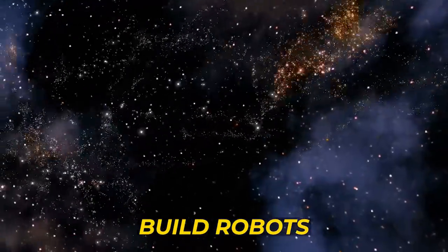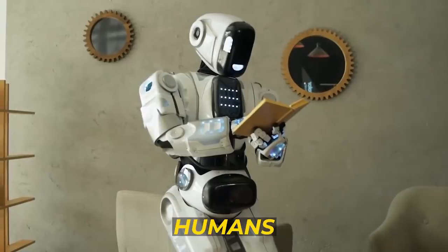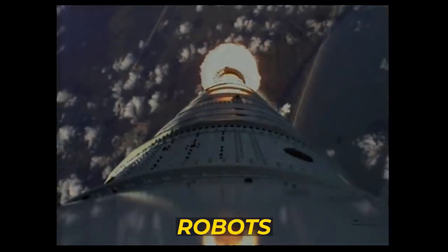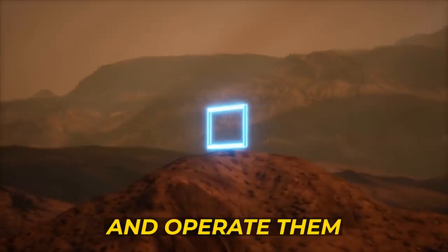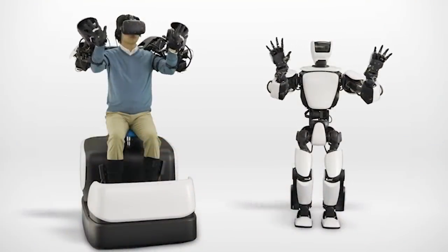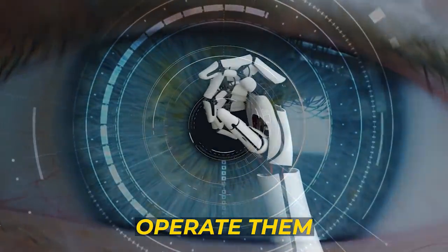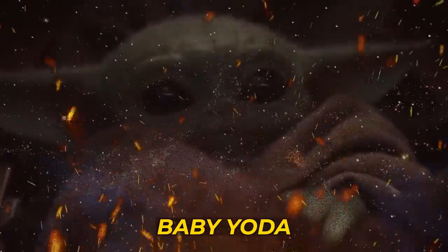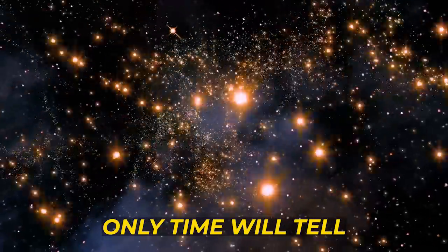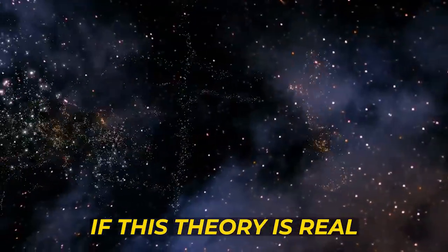Now let's theorize. Humans build robots that can feel. Humans build virtual reality that feels real. Humans send robots to other planets and operate them to save Baby Yoda. Only time will tell if this theory is real.